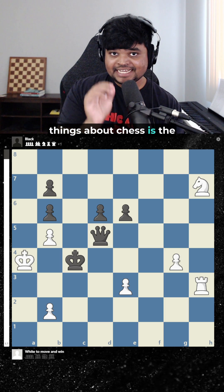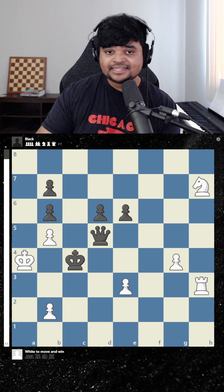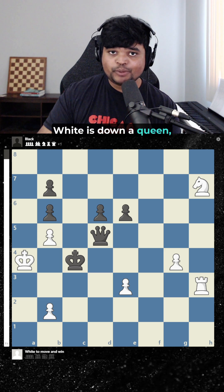One of the most fascinating things about chess is the geometry of the pieces. In this position, white's down a queen, but he can still win.